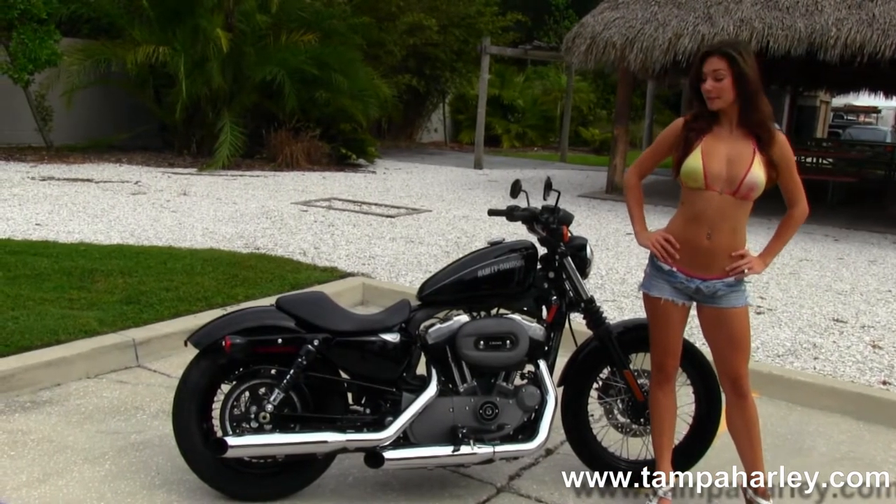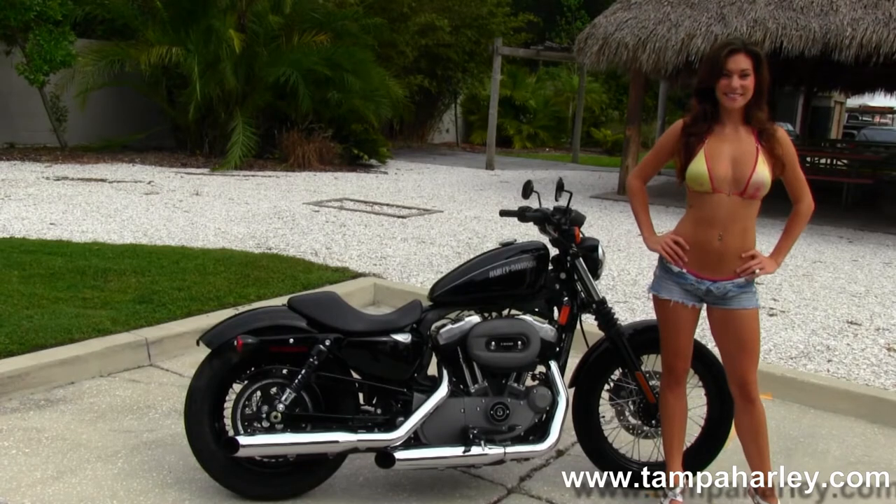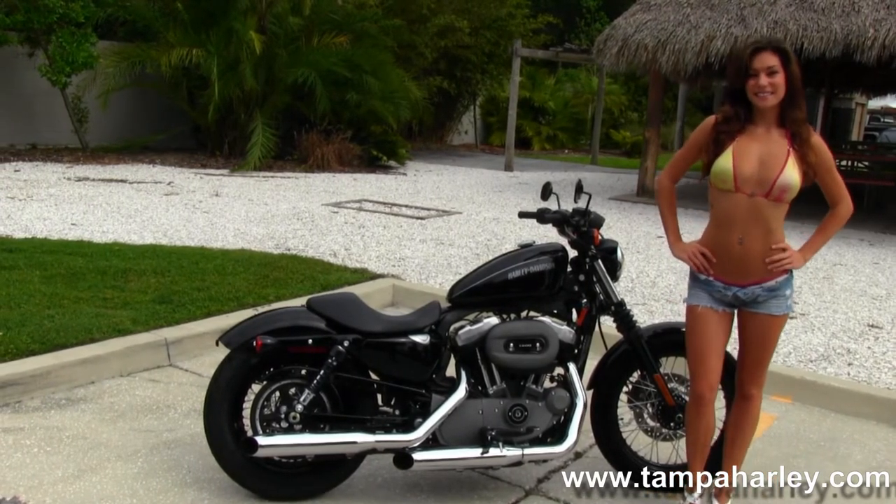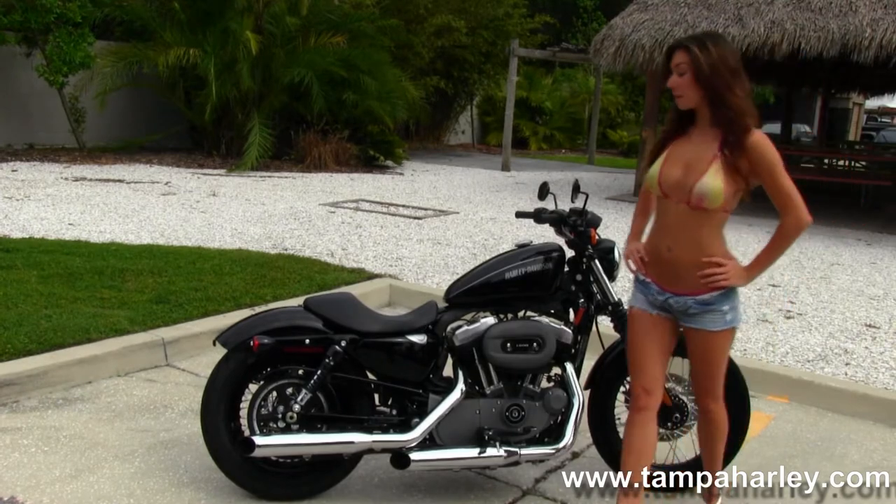We head on back to the 1200cc V-twin engine with 5-speed transmission. This bike has chrome dual staggered exhaust and mid controls.